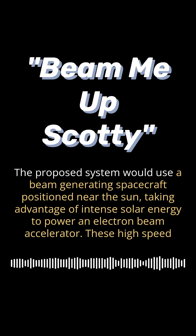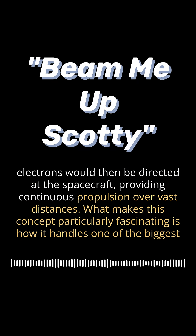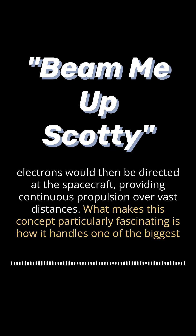The proposed system would use a beam-generating spacecraft positioned near the sun, taking advantage of intense solar energy to power an electron beam accelerator. These high-speed electrons would then be directed at the spacecraft, providing continuous propulsion over vast distances.